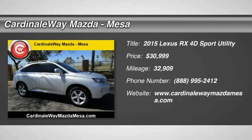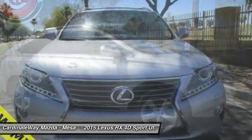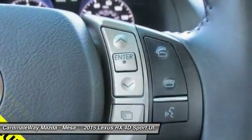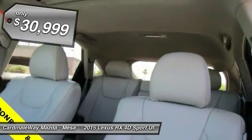The 2015 RX300. As one of the first entries in the crossover luxury SUV segment, the Lexus RX300 provides a high seating position, available all-wheel drive, and generous cargo capacity, along with great fuel economy, and is priced below $35,000.